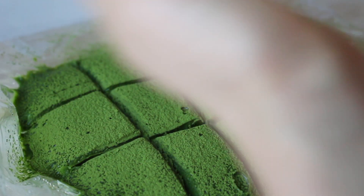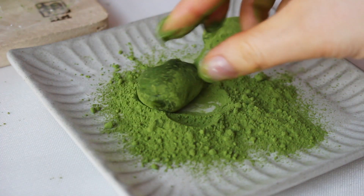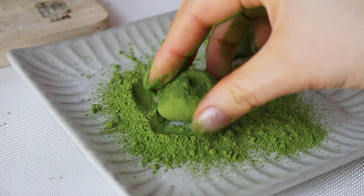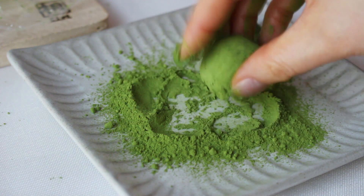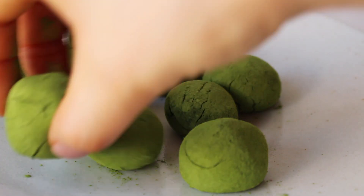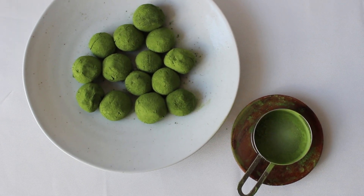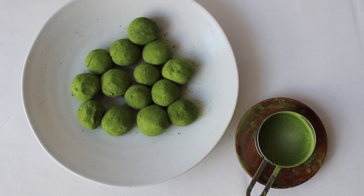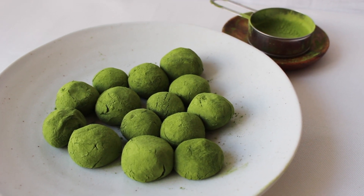Roll the mixture into small ball shapes, and roll it in some extra matcha powder to give it that powdery and delicate look. I was able to make 15 truffles in total with this recipe. You only see 14 here because I already ate one.